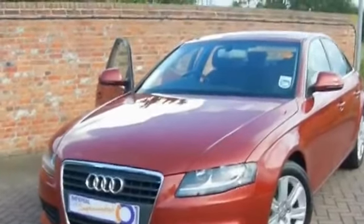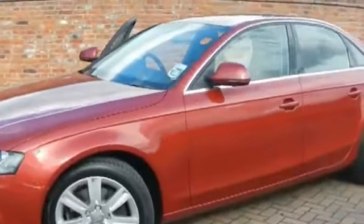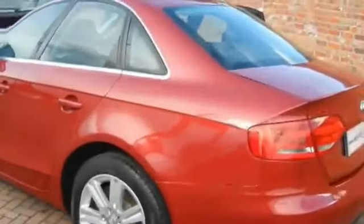Hello and welcome to Imperial Cars. Here we have a 2008 Audi A4 saloon. It's a 2.0L TDI SE model. As you can see, it's finished in a kind of Merlot red. We're going to take you around the exterior of the car so you can see the condition of it.